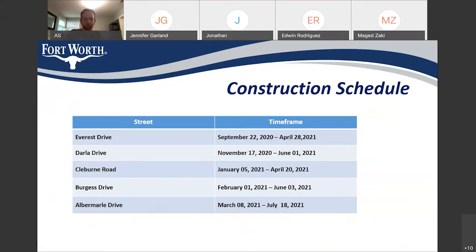Here is the most important part of the presentation. This slide shows our expected phasing and schedule of the construction. The project duration is 300 calendar days, or 10 months. Before I go into detail, I want everyone to be aware that these dates are estimated. We will do our best to stick with this schedule, but we may be a little late on some streets or ahead of schedule on others, depending on weather conditions and rain during the construction. The good news is we are going to start construction tomorrow on Everest Drive, and we expect to finish there on April 28, 2021.